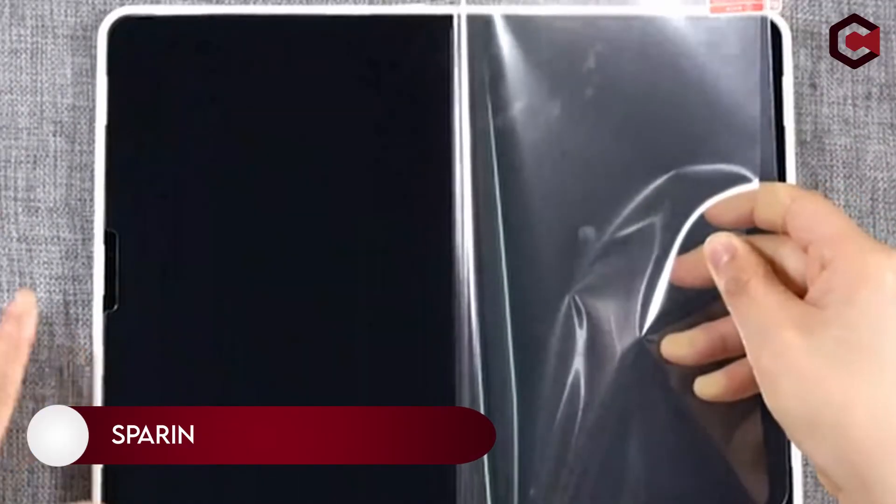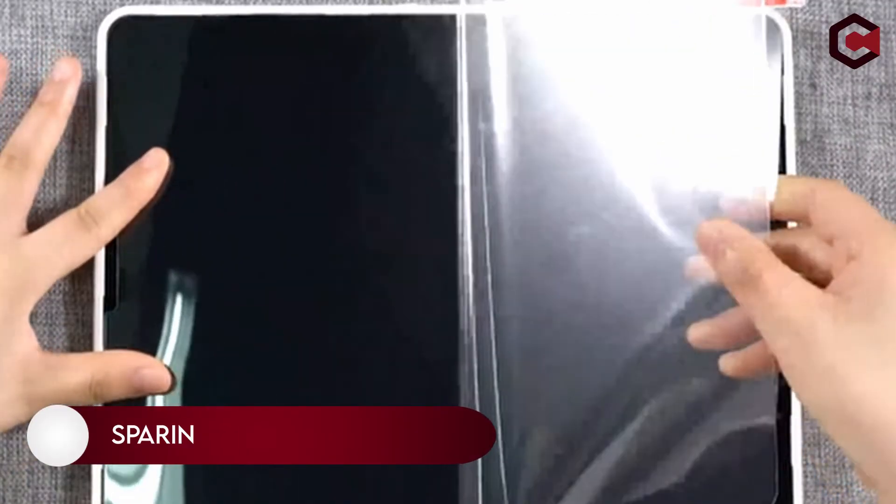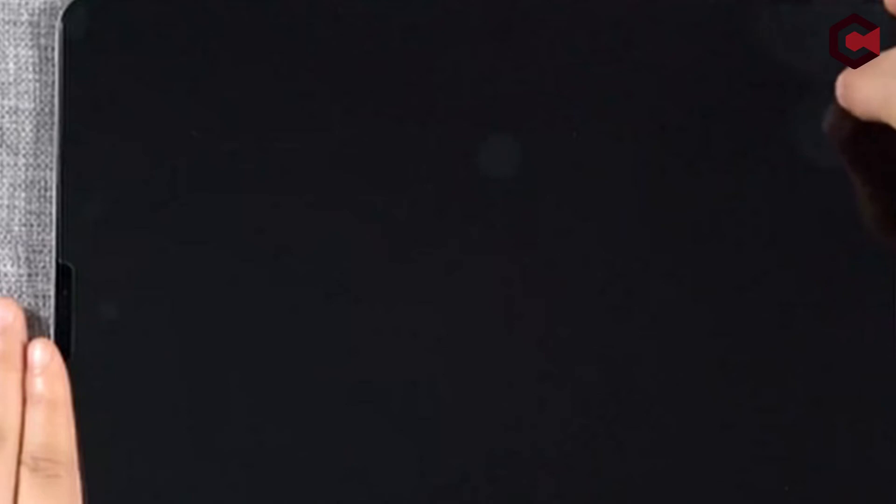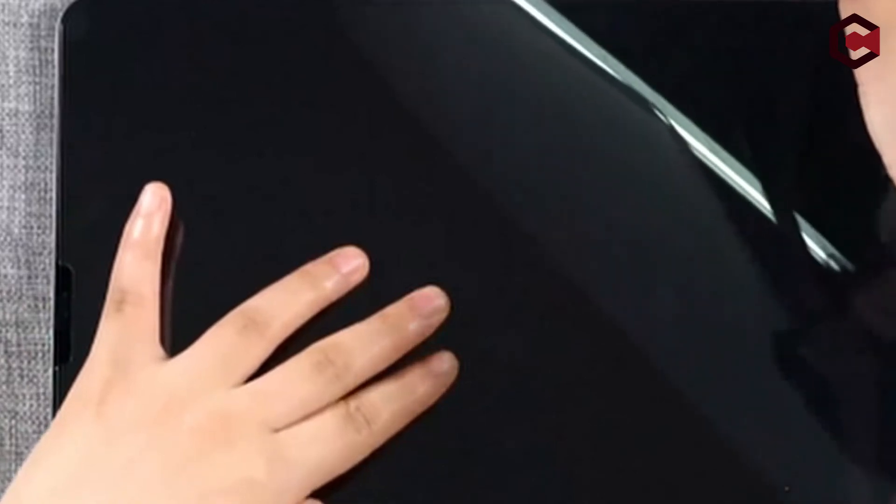On number 1, Sparin. The Sparin screen protector for iPad Air 5, which comes in a set of three, is the thinnest protector on the market. Wearing just 0.26mm, Sparin claims that it has no interaction with the Apple Pencil or any of the iPad features, and should be one of the most responsive covers available.